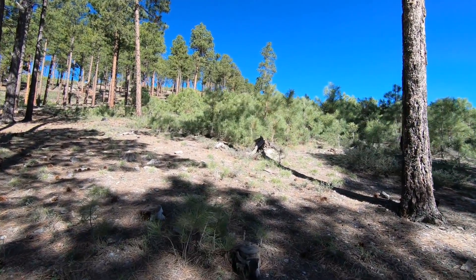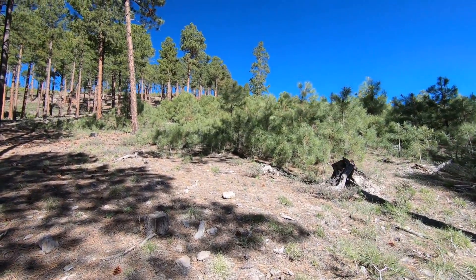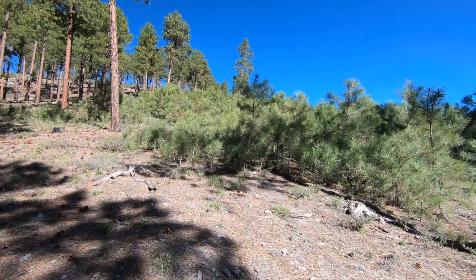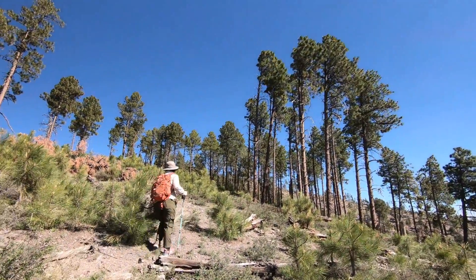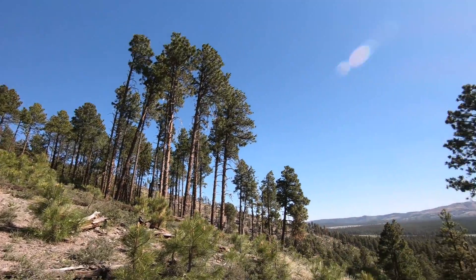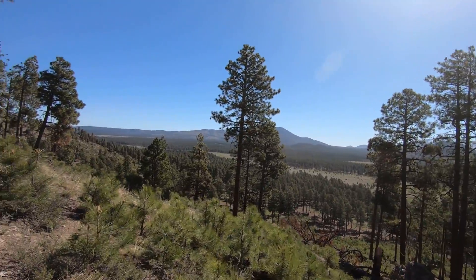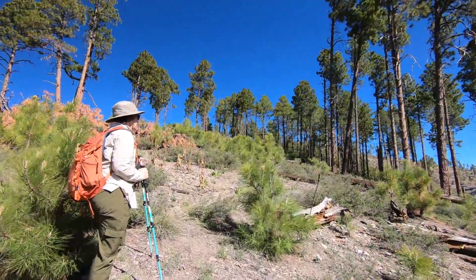A bunch of saplings or little baby trees here — it's nice to see some new stuff in the forest. As you can tell, it's really windy. Look at these trees rocking back and forth with the gusts of wind. It's a nice view from here, but the summit is going to be windy on top, we'll have to figure out what we're going to do.